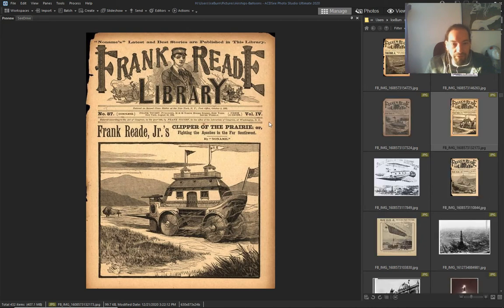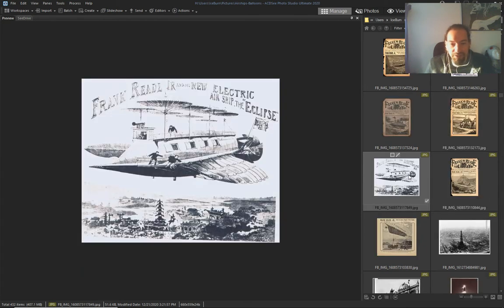'The Clipper of the Prairie' — they show buffalo. Frank Reed, the new electric airship, the Eclipse — and he is over China, these pagodas.